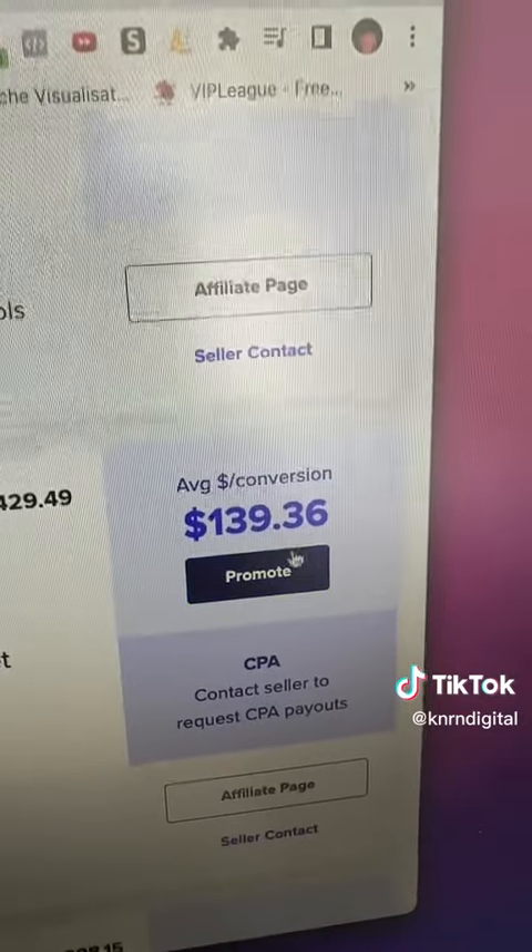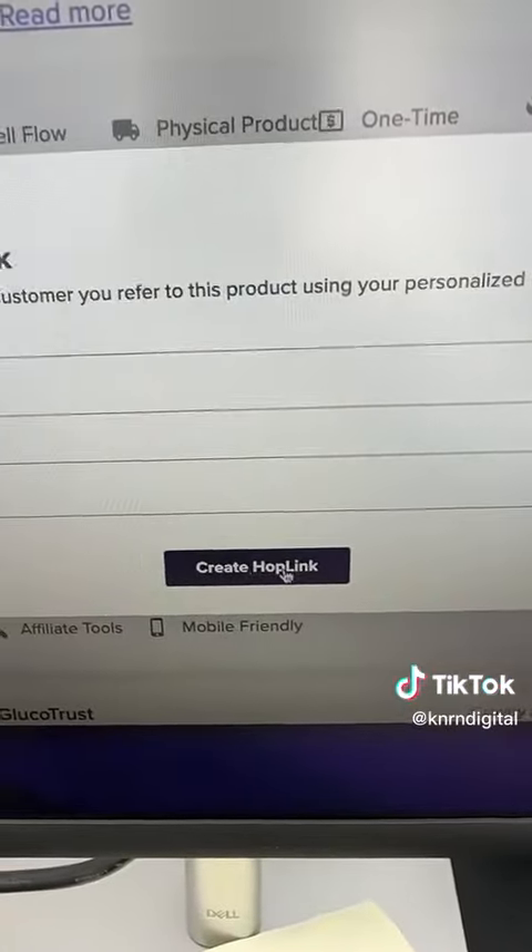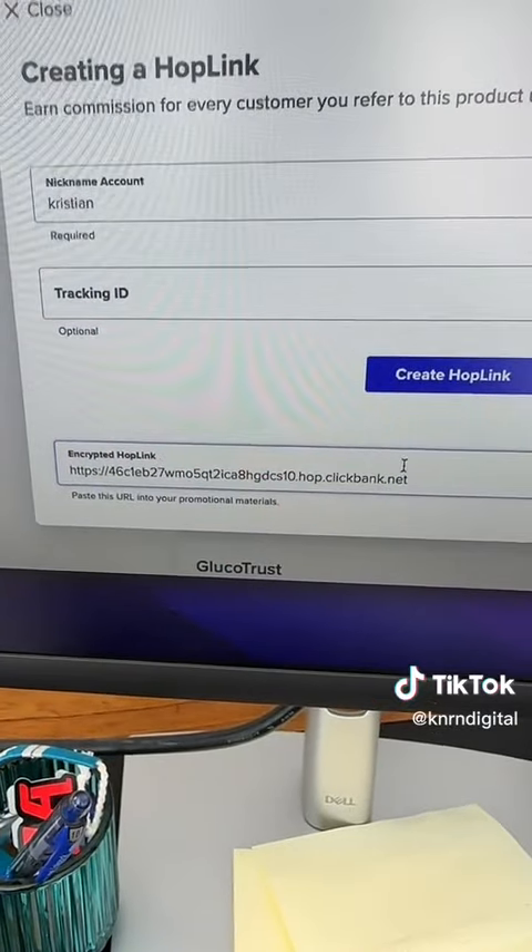Once you've found your product, you want to click promote, put in your account nickname, and then generate your hop link. This link is super important because it's how you're going to get paid.